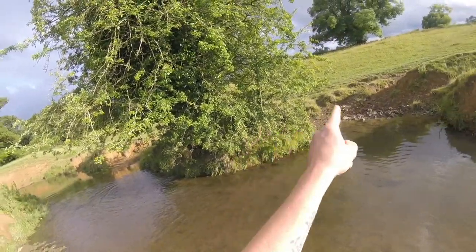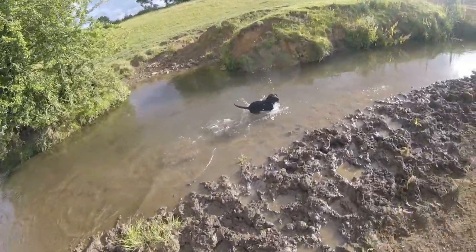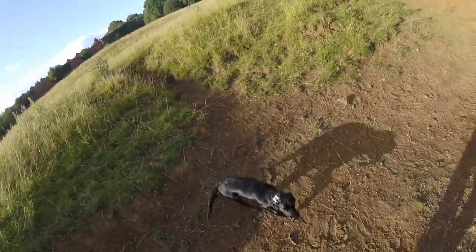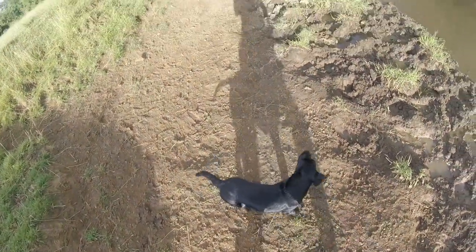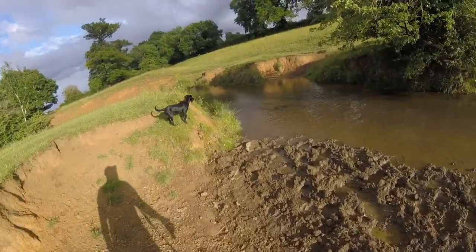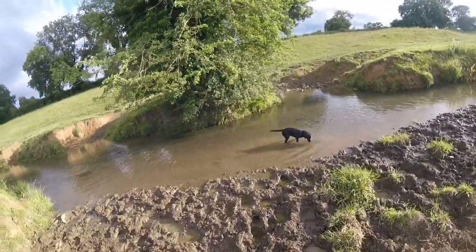She normally does a circuit — she normally comes around here, down here, or goes around the main bit. And this is sometimes where the training tends to go out the window. Let's see if I can get her to sit up. Good girl. So yeah, we're going to have five minutes down there now before we go. I hope you like her progress. I hope you'll see her in future videos in the shooting field. Please like and subscribe, guys, and I'll see you soon.